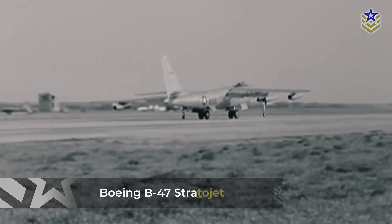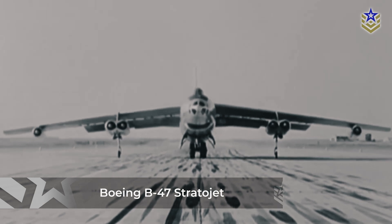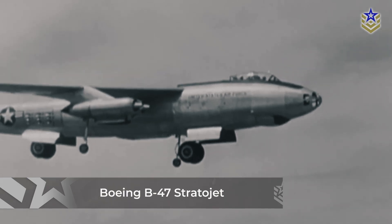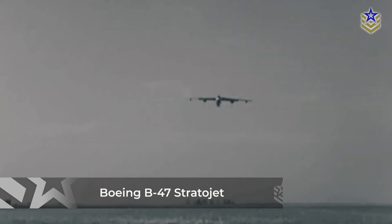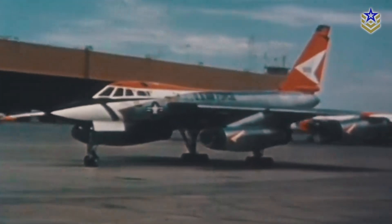Despite these limitations, the B-58 outperformed competitors like the Boeing B-47 Stratajet and was frequently chosen for both high- and low-level bombing exercises. In fact, despite being a strategic bomber, the Hustler was years ahead of its time in technological innovation and could outmaneuver, outturn, and outclimb most fighter aircraft of its day.